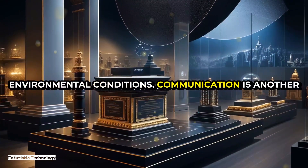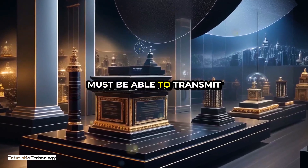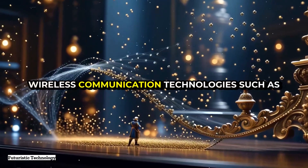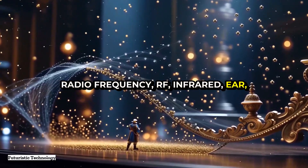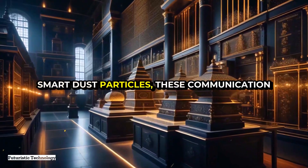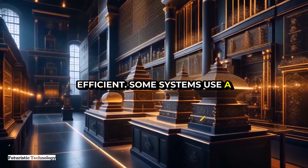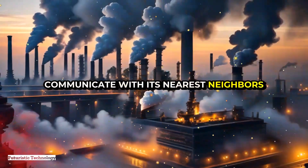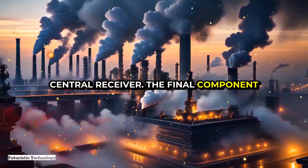Communication is another critical aspect. Smart dust particles must be able to transmit the data they collect to a central point for analysis, typically using wireless technologies such as radio frequency (RF), infrared, or optical communication. Given their limited power and size, these communication systems must be highly efficient. Some systems use a technique known as swarming, where each particle only needs to communicate with its nearest neighbors and data is passed along a chain to the central receiver.